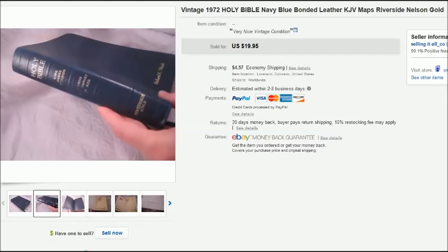Hey there, it's Becky with the Dorky Thrifters. I'm gonna try to get caught up on my 'What Sold on eBay' videos within the next week or so. I'm going to start with about twelve or thirteen items that I didn't show you from my October sales, so I'm going all the way back to October and starting there.